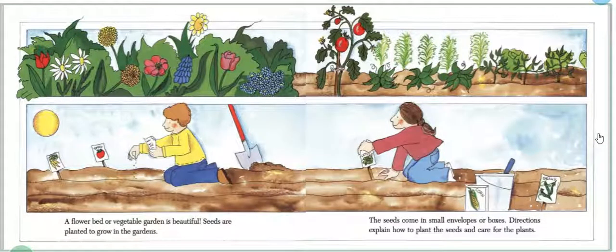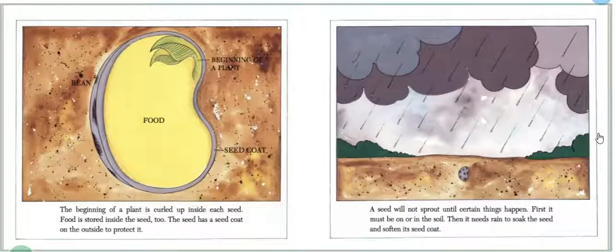A flower bed or vegetable garden is beautiful. Seeds are planted to grow in the gardens. The seeds come in small envelopes or boxes. Directions explain how to plant the seeds and care for the plants. The beginning of a plant is curled up inside each seed. Food is stored inside the seed too. The seed has a seed coat on the outside to protect it.